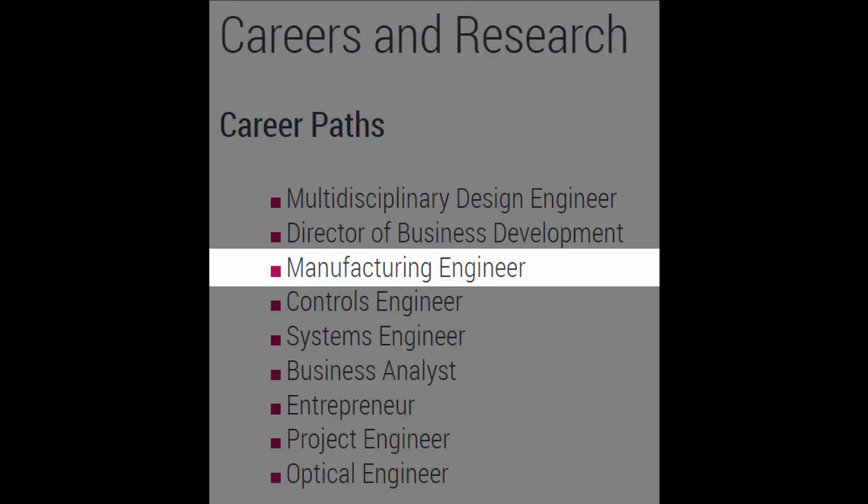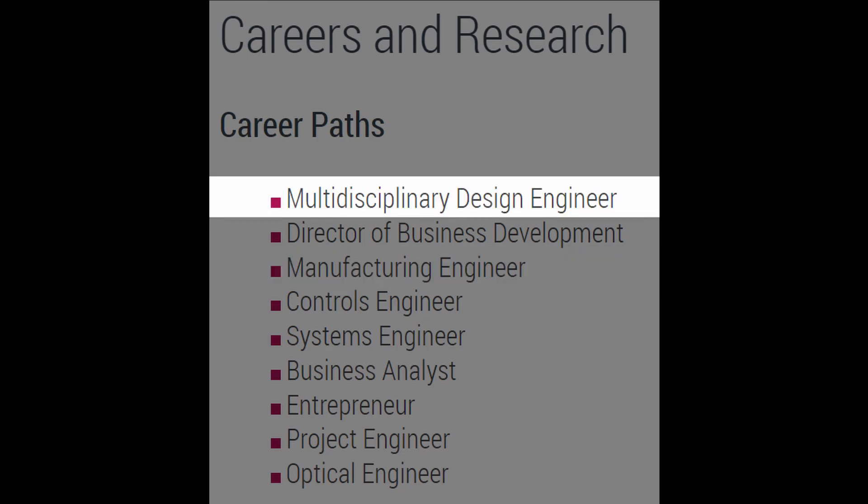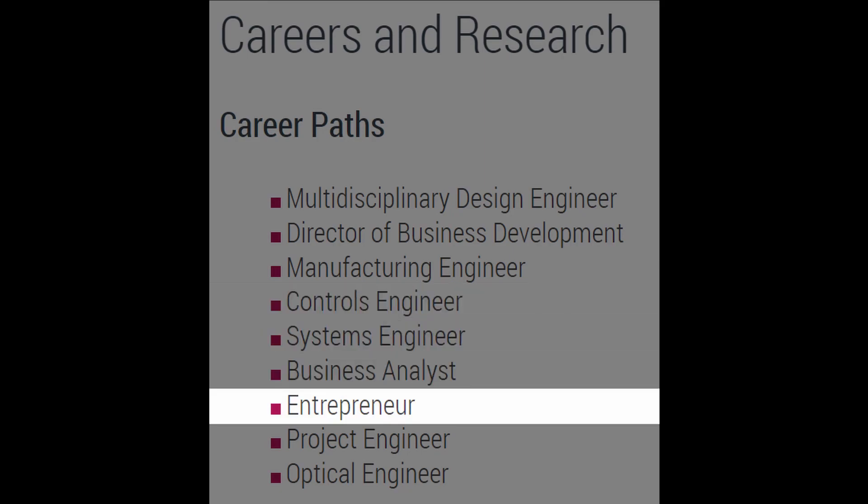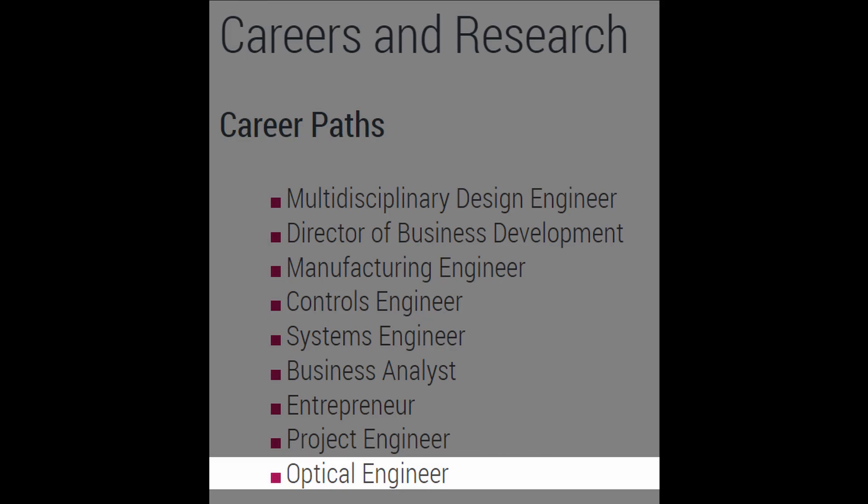The McMaster website also lists other job examples: manufacturing engineer, multidisciplinary design engineer, director of business development, control engineering, systems engineering, business analyst, entrepreneur, project manager, and optical engineer. These job titles really reinforce why I would have wanted to be in this field, since I'm somewhat of a business nerd who also has an engineering degree. These are just guidelines — no hard rules — but generally a good place to start when looking into engineering fields.